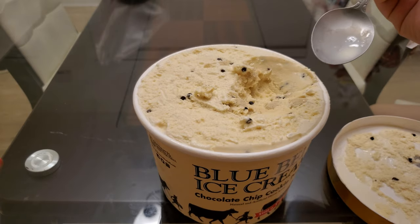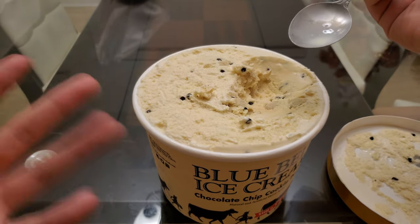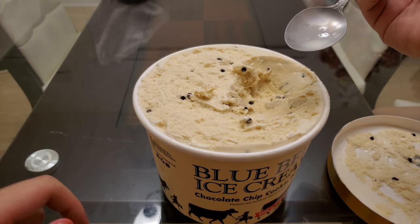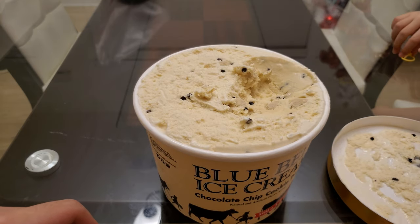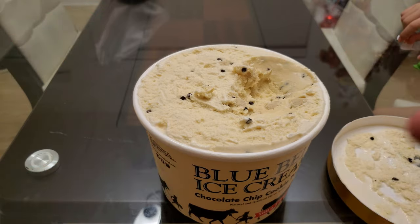That's it for the video. I do recommend this ice cream. I guess it's relatively cheap, I don't know. Thanks once again for watching. Make sure to like, subscribe, comment, and share for more videos. And as always, guys — peace out.